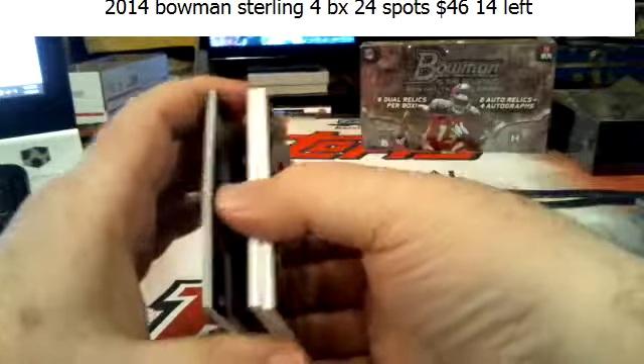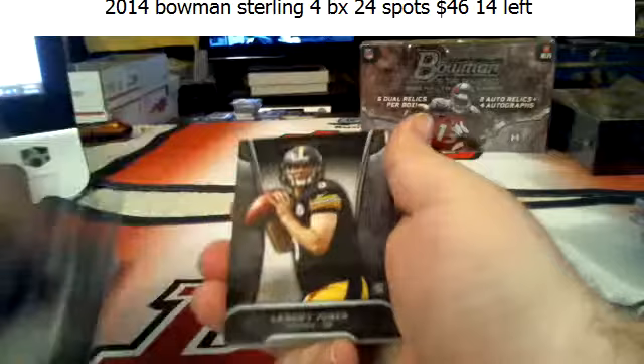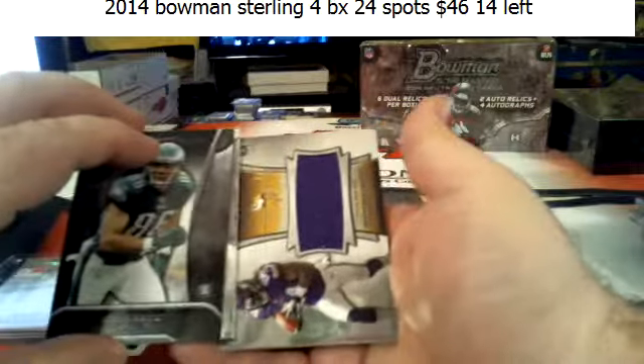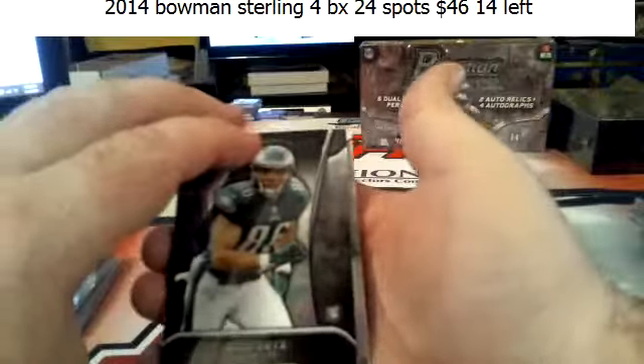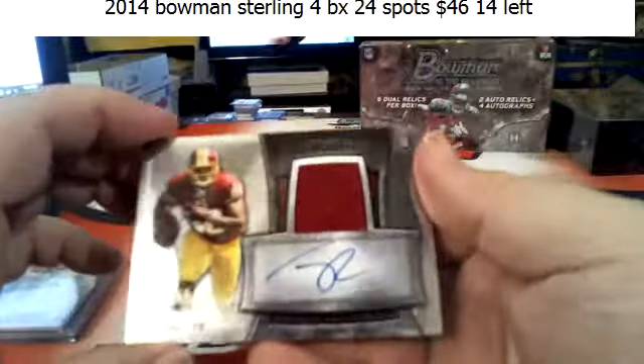This one feels a little thicker. Megatron, Landry Jones, Zach Ertz. Going off the box — Cordero Patterson. And Jordan Reed to 361 for the Redskins.